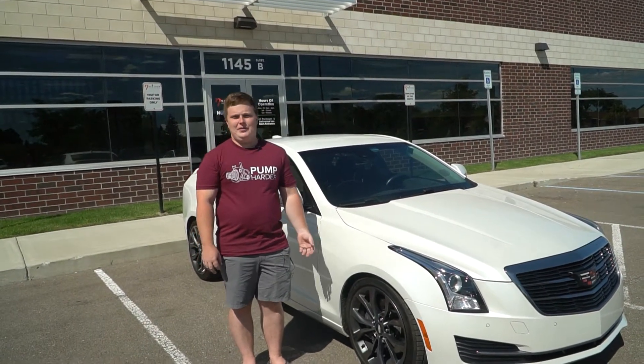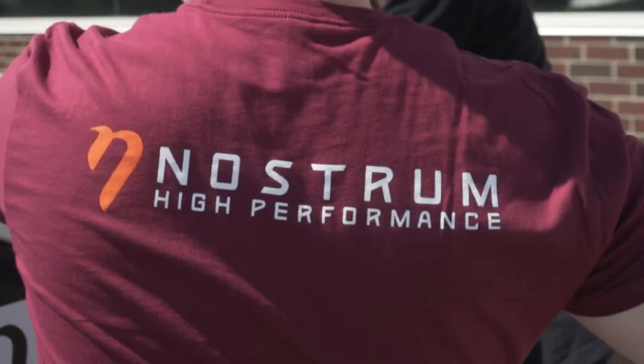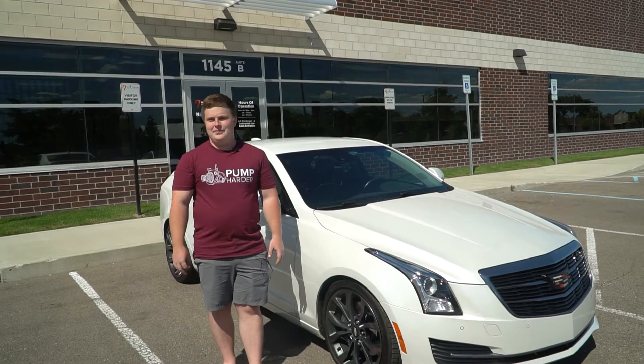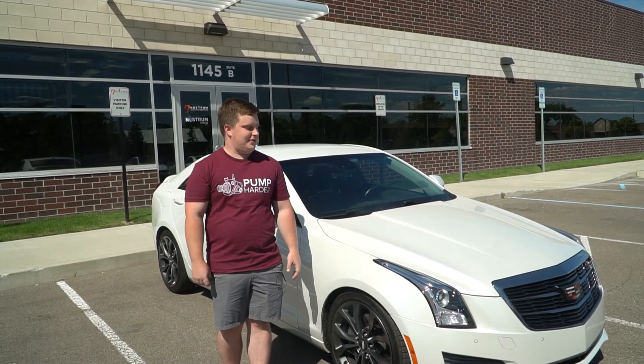The car with all of those mods makes 330 horsepower and just under 370 foot-pounds of torque at the wheels. I came to Nostrum with the goal of being able to run full pump E85, save some money at the pump, and at the same time also gain some performance and safety for the engine.